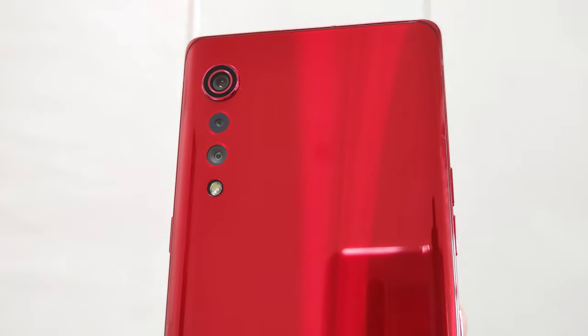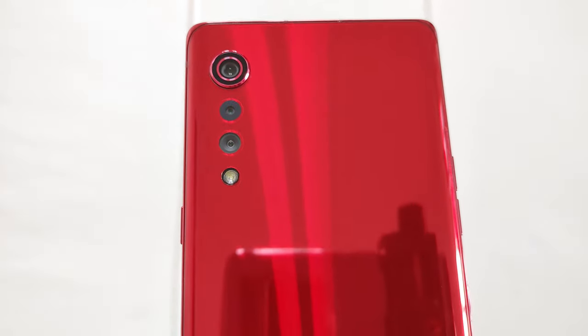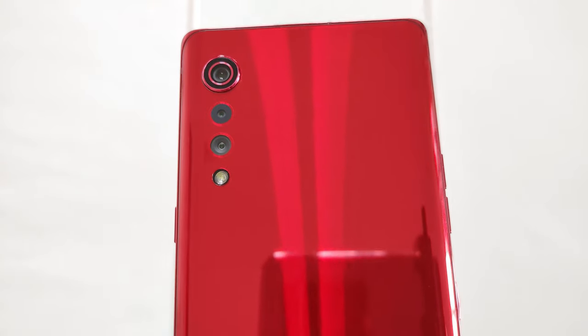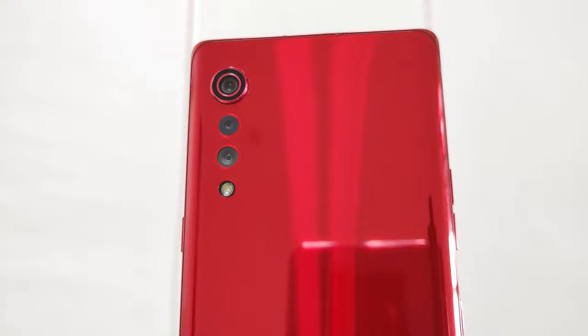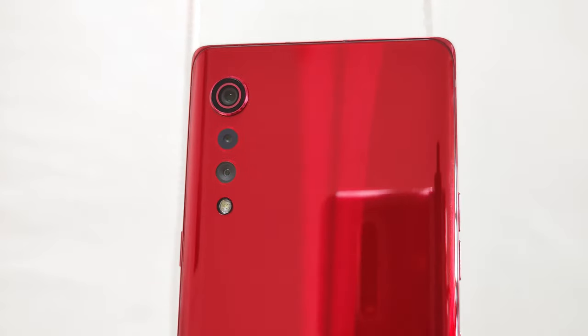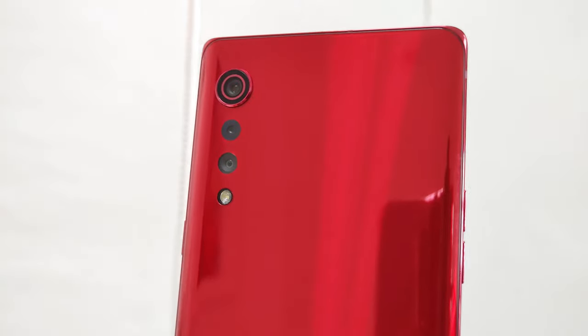Before I even start this review, I just had to showcase the red color option. Check this out. The reflection of that thing is unlike anything else on the market right now. It's absolutely stunning and easily the best color available for the LG Velvet.